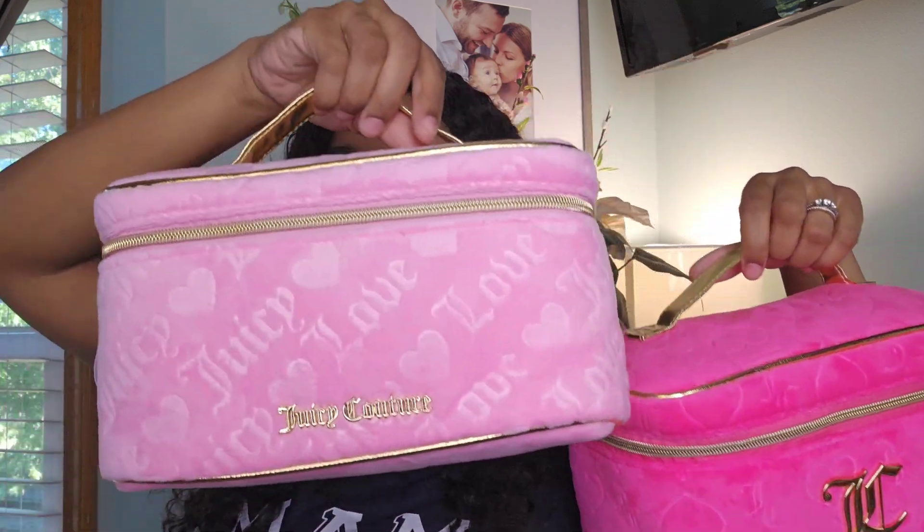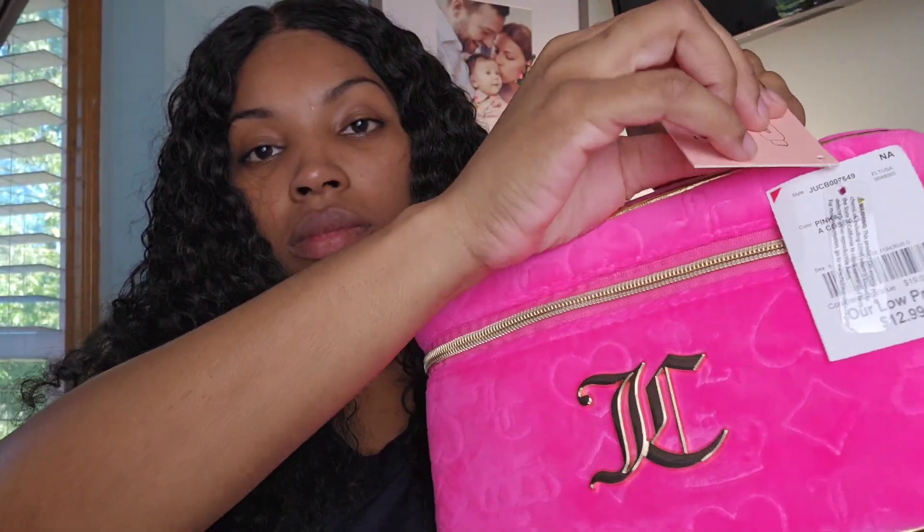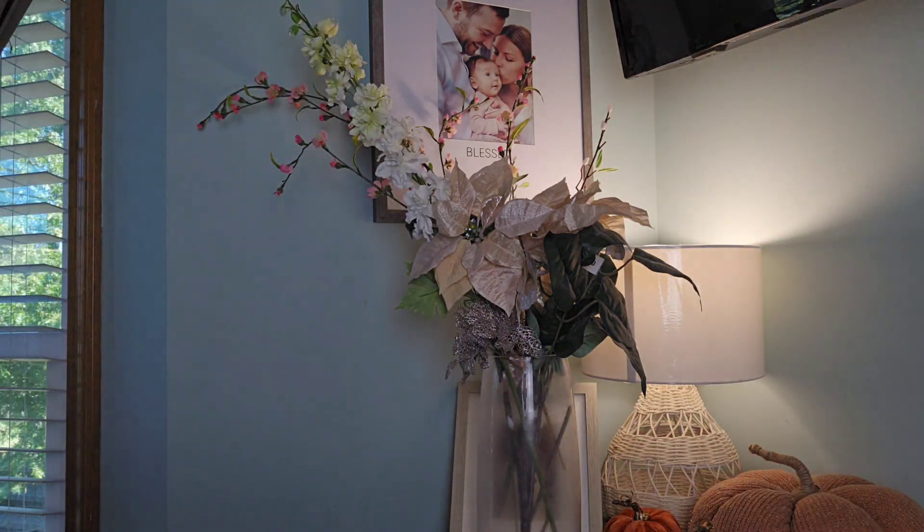The last thing I got from Burlington are these bags. I kind of opened it already — let me show y'all. I got the dark pink one and the light pink one. This one comes with two little Juicy Couture zipper pulls, and these were $12.99 each. They come with a little Juicy bottle, a little toiletry thing — I think they both come with one.